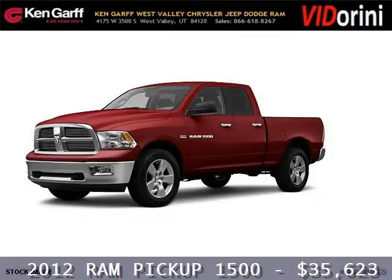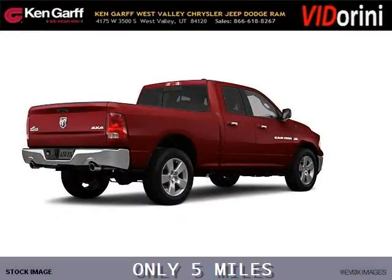Do you want to stretch your purchasing power? Well, take a look at this outstanding 2012 Ram Pickup 1500. This Ram Pickup 1500 would look so much better with you behind the wheel instead of sitting on our lot.